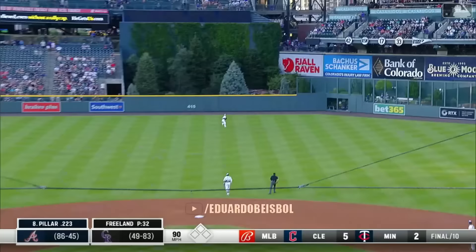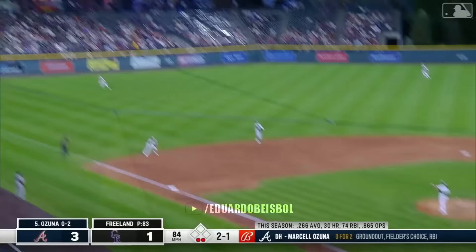Kevin Pillar sends this to center field — well struck and gone. Atlanta takes a one to nothing lead on Kevin Pillar.